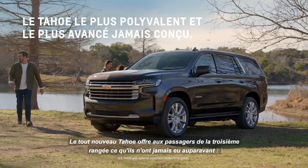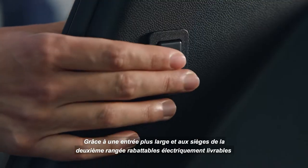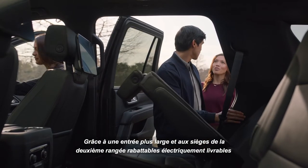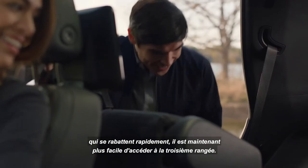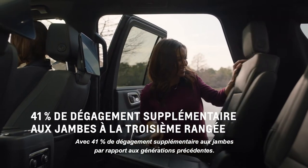The all-new Tahoe gives friends in the third row something they've never had before: more legroom. With a wider entry and the available power release second row seats that quickly fold down, it's easier to get in the third row — now with 41% more legroom than previous generations.